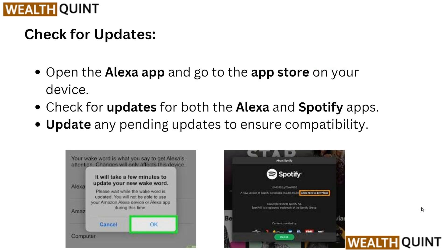You also need to check for updates. Open the Alexa app and go to the app store on your device, and check for updates for both the Alexa and Spotify apps. Install any pending updates to ensure compatibility.